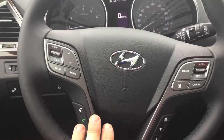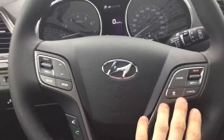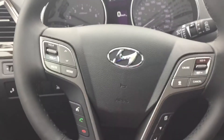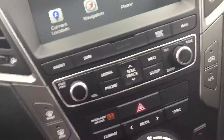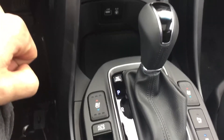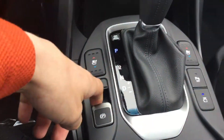Over here you've got your Bluetooth settings, your volume settings, your cruise control, and you also have your electrical park brake.